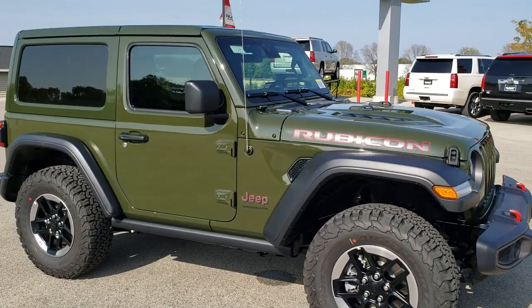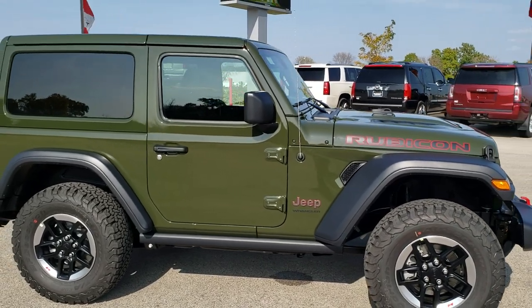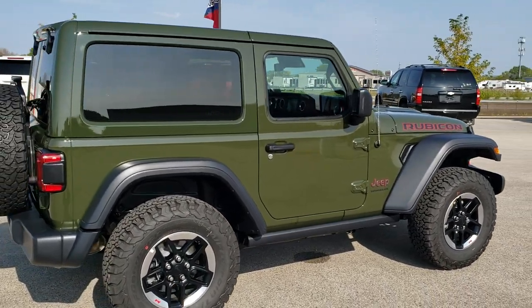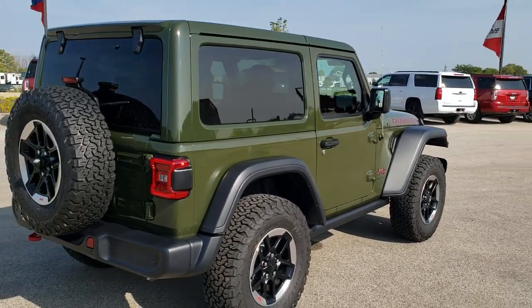Today we are checking out this brand new 2021 Jeep Wrangler Rubicon two-door with the color match top and Sarge green clear coat. We're going to do an express walk around on this vehicle and then we'll do a full walk around which will be linked at the end of this video.